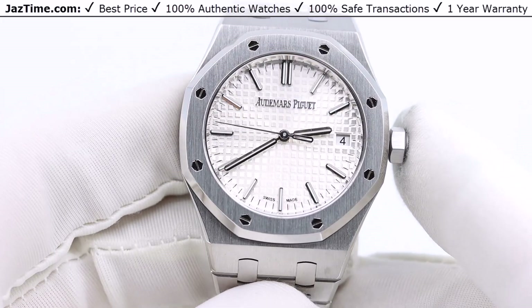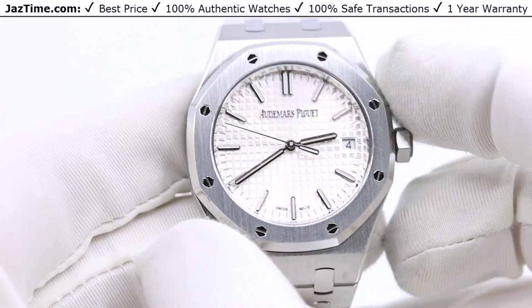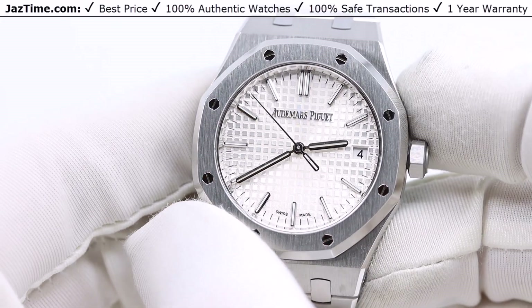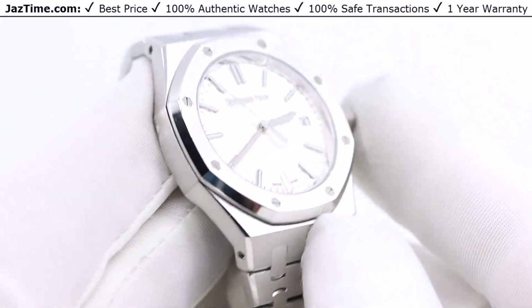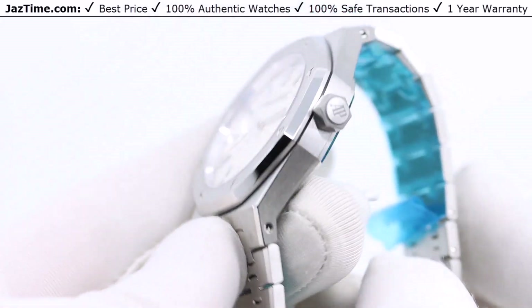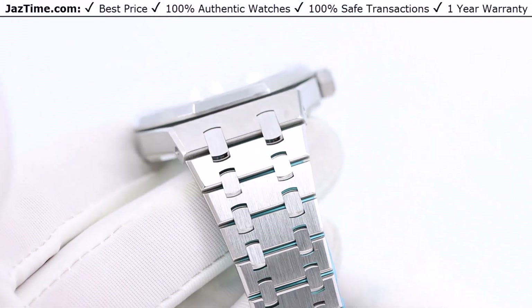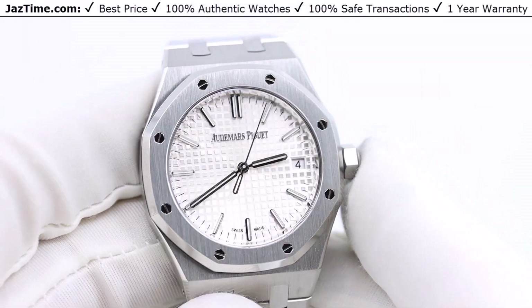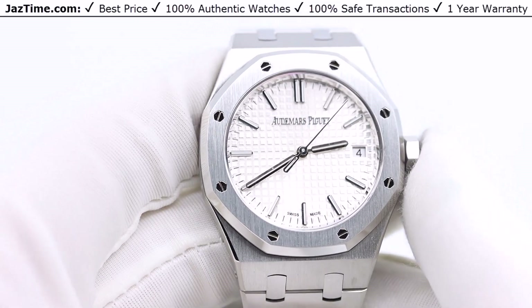This watch is the 37mm Royal Oak. AP makes their Royal Oaks in many different sizes. For women they make it in 33, 34, and 37. For men they make it in 37, 41, and a few other complicated ones that are even bigger. But basically for men it's 37 or 41.